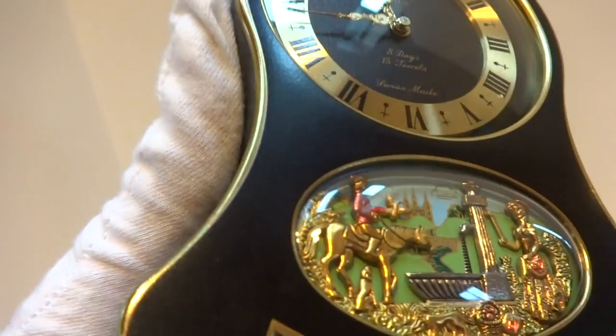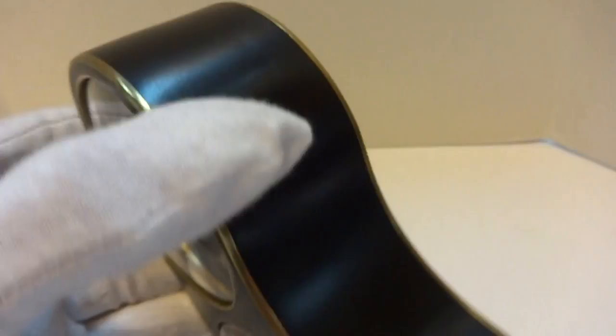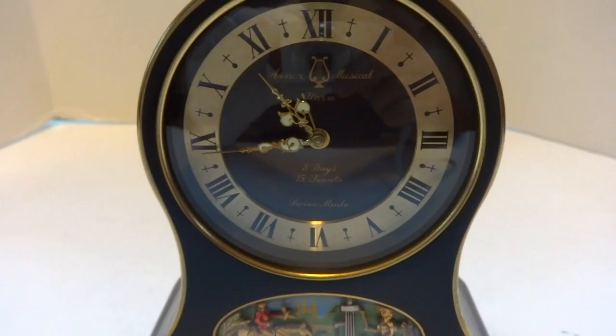I just finished fully servicing this vintage Rouge 8-day Automaton musical alarm clock. Wonderful, wonderful condition. The finish on the case is extremely nice. The dial is in excellent condition as well, and so is the automaton scene. Everything was taken apart, fully cleaned, adjusted, and lubricated so it works as it should.